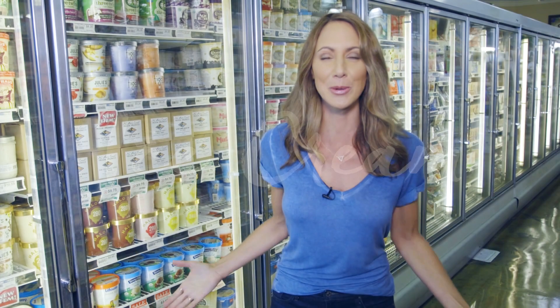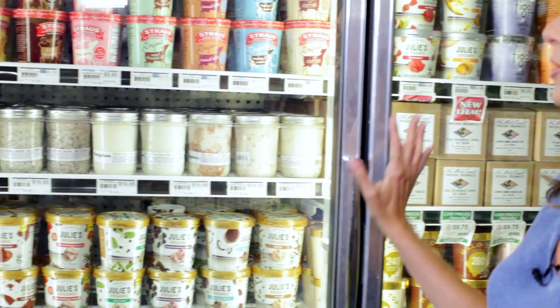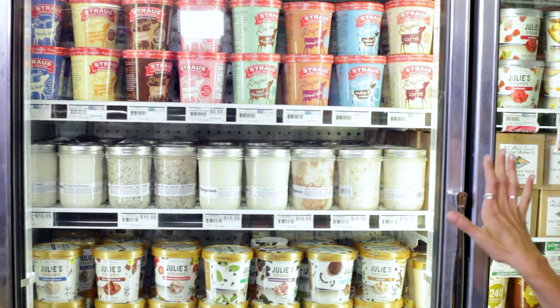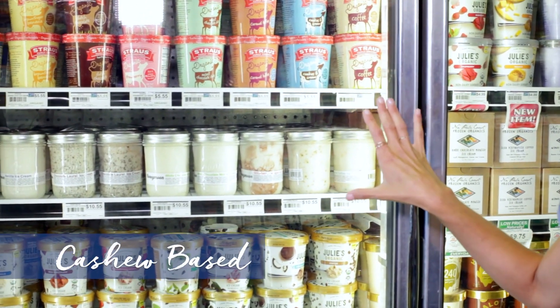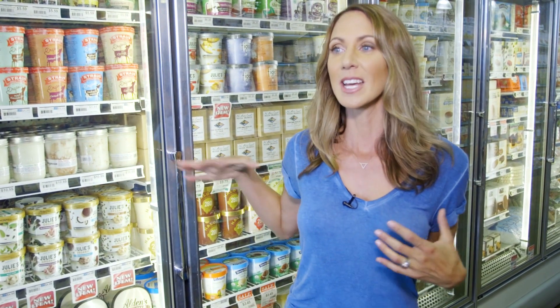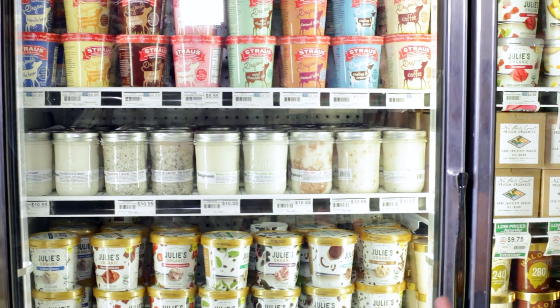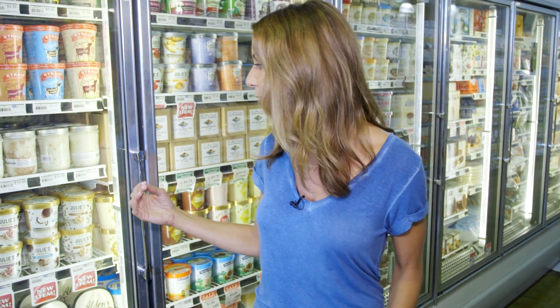Everybody wants to talk about ice cream — do you know anyone who doesn't like it? We have so many options these days for dairy-free ice cream. We have coconut and cashew-based ice cream that you can look for in your health food store. Just give yourself your own tour: go there, plan for an hour, read the labels, see what's in there. Now that you know what you're looking for...